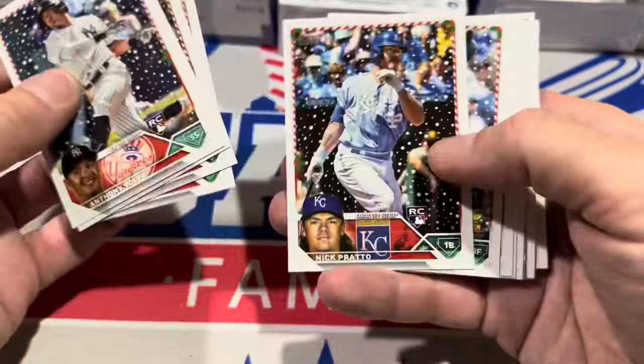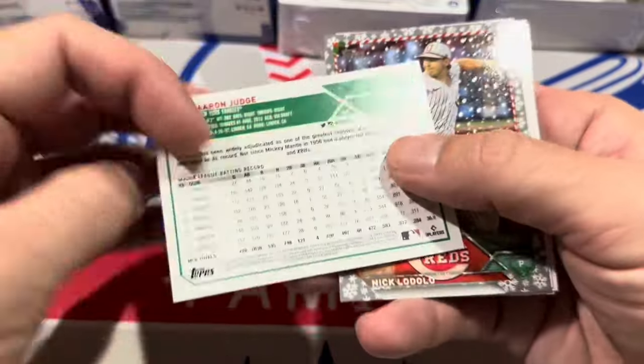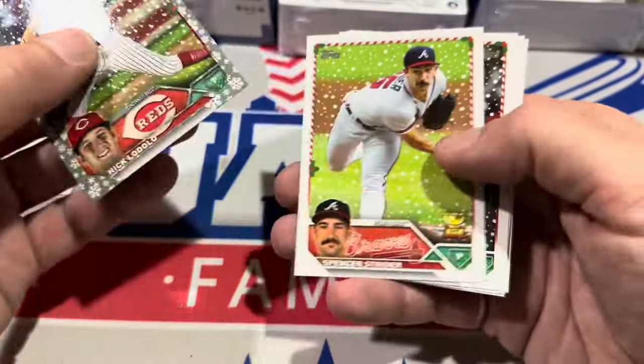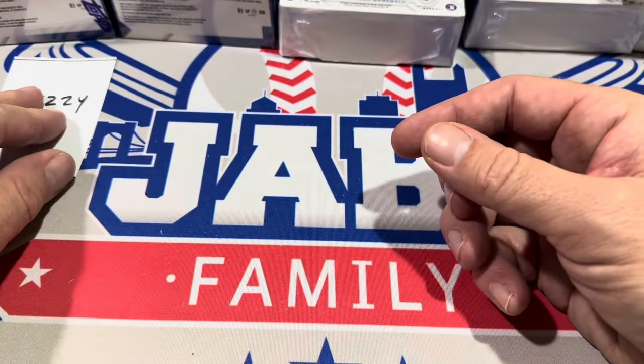Anthony Volpe is in there. And there's another one — Aaron Judge with the Christmas hat on. It's a 514 regular short print right there. So a couple short prints in the box. Spencer Strider with his gold cup. And that will conclude the first box of Holiday.